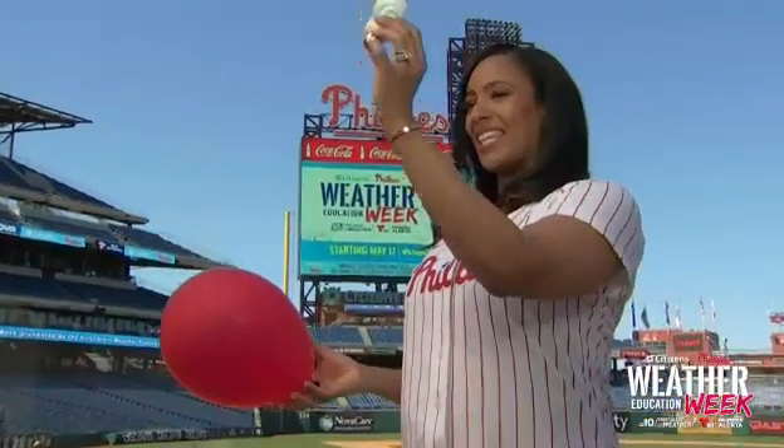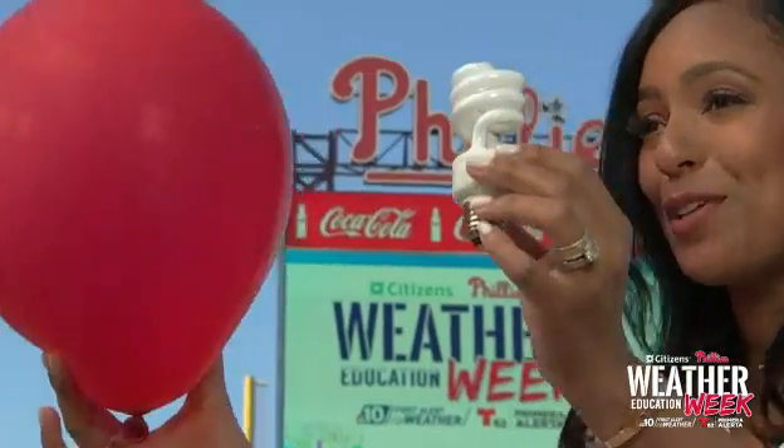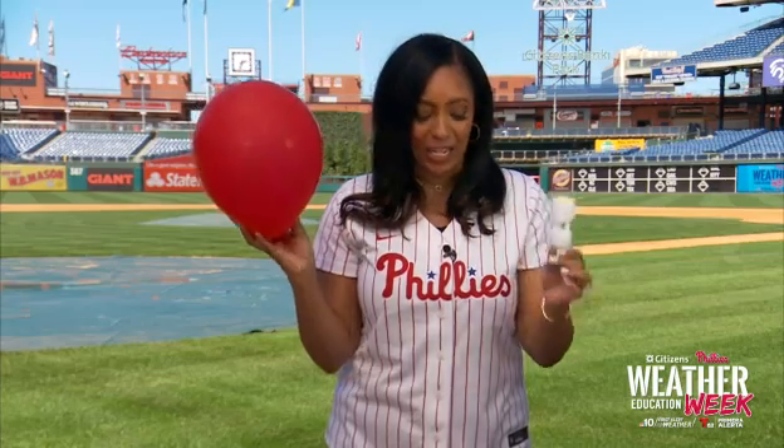What if I told you we can light this light bulb with just using the static electricity from this balloon? Would you believe me? I'm going to show you how. Here's the light bulb, here's the balloon. In order to get this to turn on with just using the balloon, we have to create a little static electricity. You can either use a wool sock or the top of your head. So we're going to continue to rub this balloon on our hair, creating static electricity. But in order to see this light bulb turn on, we have to go into a dark room.